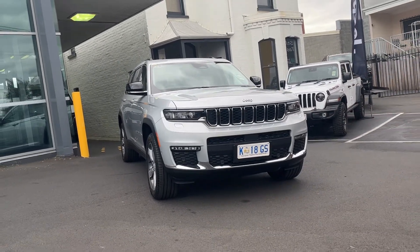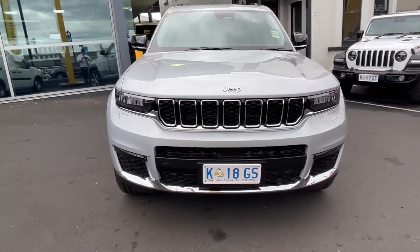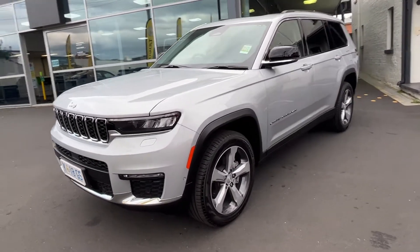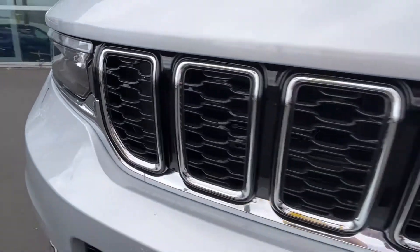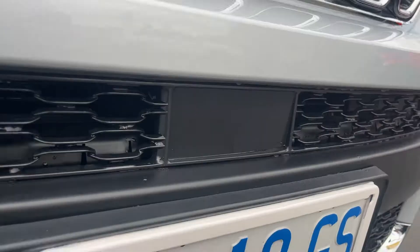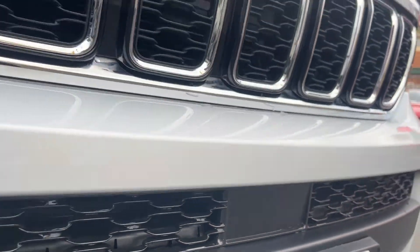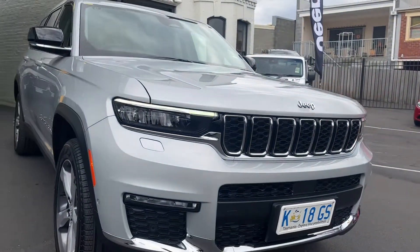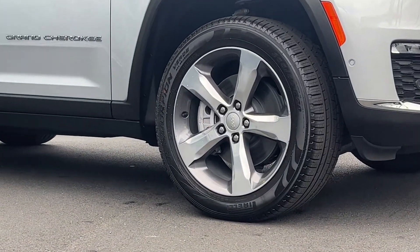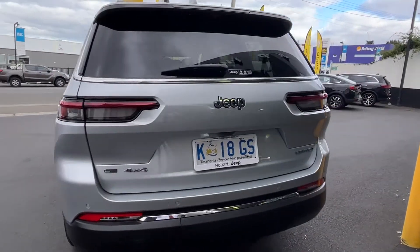You'll find the front design of the Grand Cherokee L very bold and outstanding — it's a very American-based design, still hosting all the classic Jeep features that everyone loves, including the seven-slot grille design, LED daytime running lights, and of course a front safety radar sensor which helps with all the safety features. You also get great 20-inch alloy wheels.